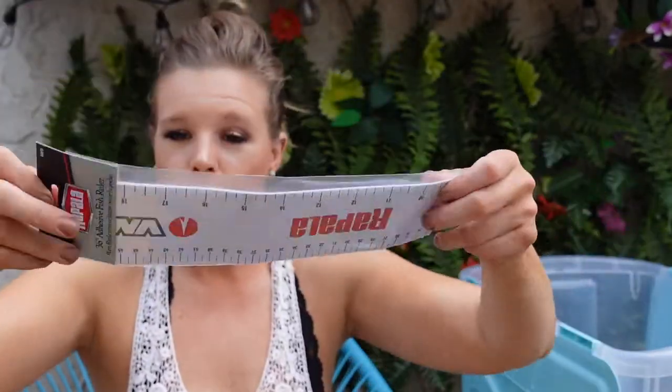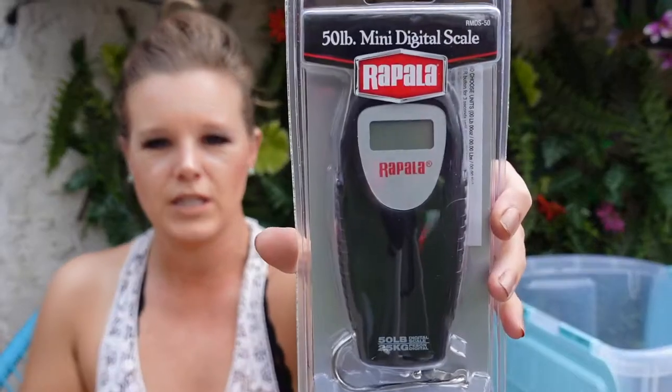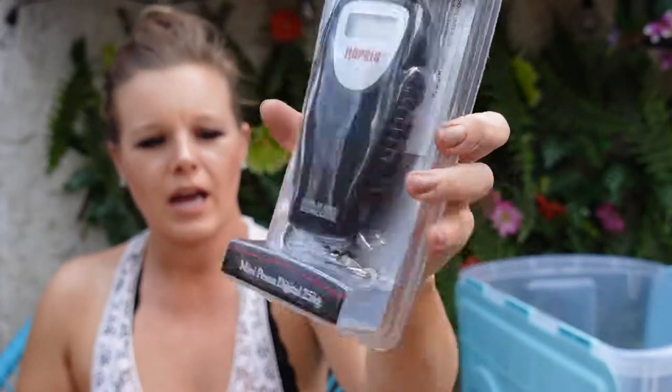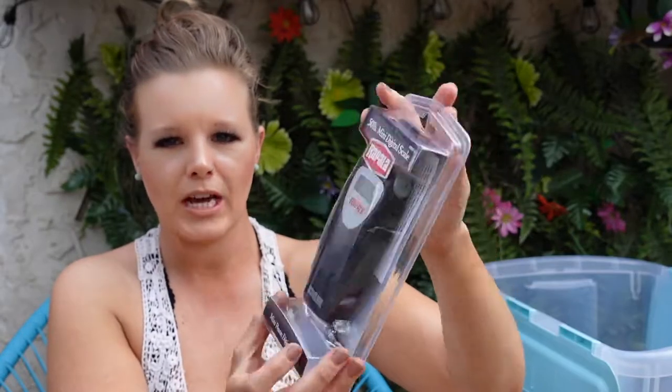This year I got my husband a whole bunch of fishing supplies because he needed them. He doesn't actually know I got him all this yet. I got him a new fish ruler for the side of the boat — you take it off, it's adhesive, and you put it on the side of the boat so you can measure your fish. Ours wore off and the sun has completely penetrated through it. This was $1.99 on Amazon. I also got him a new fish scale because he has an old scale with the dial. This is a new digital one, probably from Cabela's. It's always a good thing to have on hand, especially at the lake.